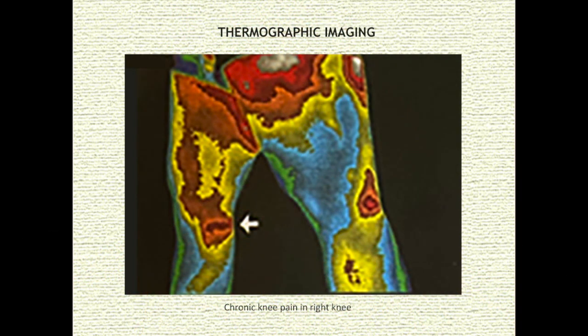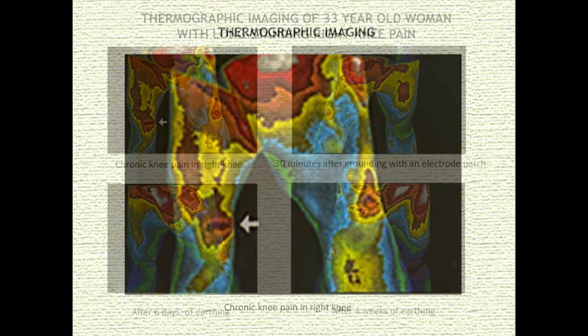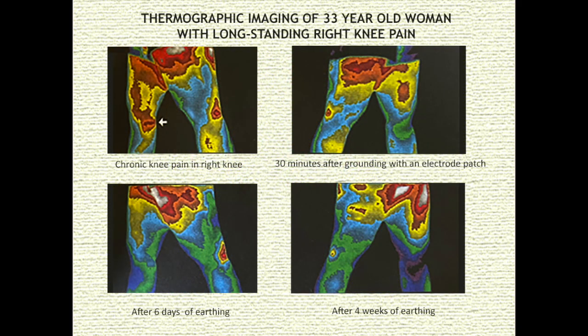Thermography, which is thermal or heat imaging, is one way to detect inflammation. Hot inflamed tissue appears red with thermography. The border of the inflammation appears yellow. Blue and green are cooler temperatures that reflect normal body tissue. The graphics you are looking at are thermographic images from a 33-year-old woman who sustained a right knee injury during gymnastics when she was 15 years old. She had a long history of right knee pain, swelling, and instability. Intermittent medical treatment through the years had not made much of a difference. The former gymnast had a hard time with basic daily tasks.